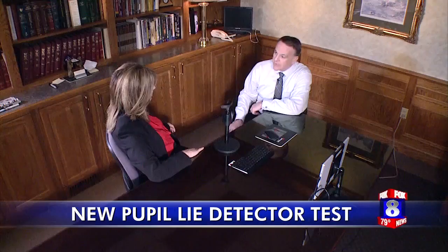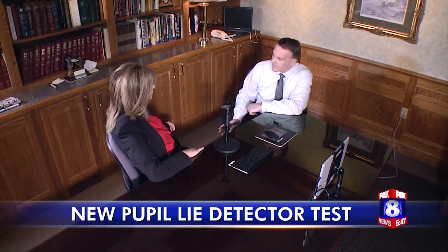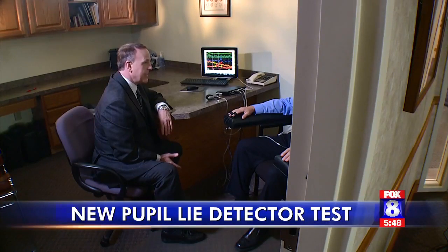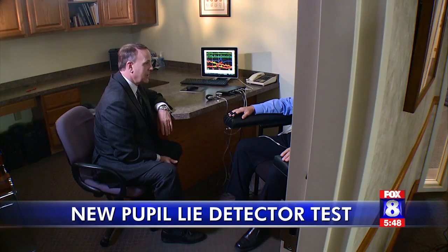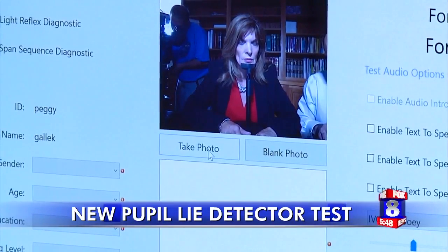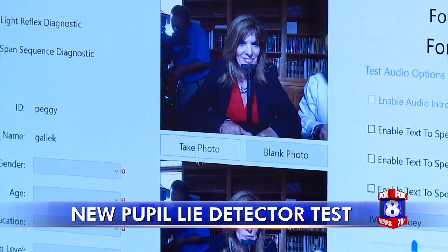The technology can also examine different types of crimes, including sex offender testing. Evans, who has been administering the traditional lie detector test for over two decades, says Eye Detect is faster and easier to administer.